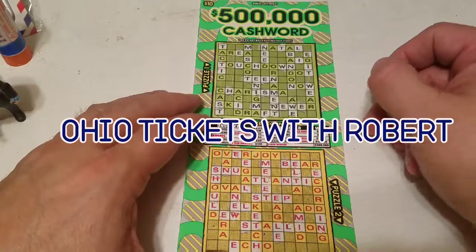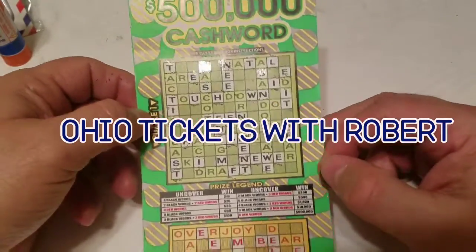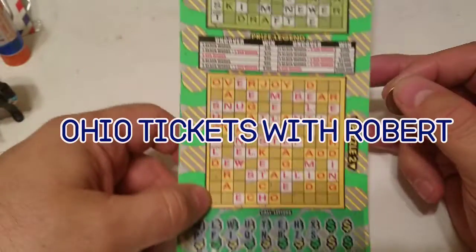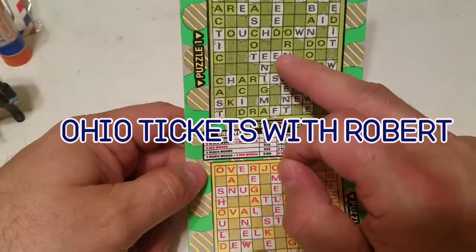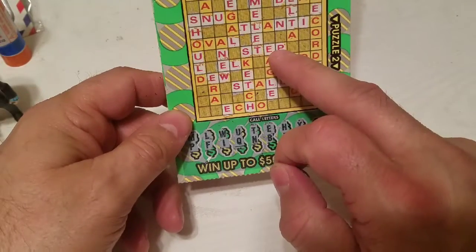Hello everyone, welcome back to Ohio Tickets with Robert. We have a $10 $500,000 Cash Word ticket. We're on ticket zero zero one. We have one word up here and one word down here.